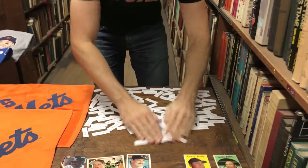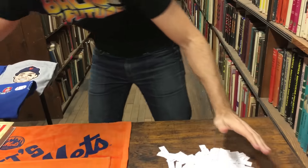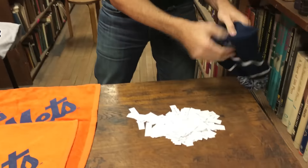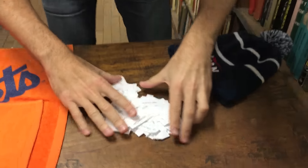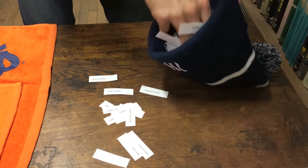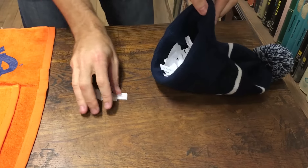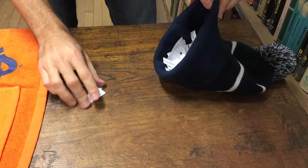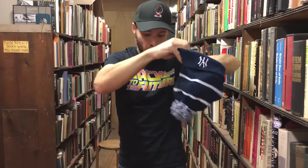Here's what I'm going to do — I'm going to gather up all these names and use this Yankee hat that's going to be given away to put all the names in. We're going to start picking, and this will be the order in which people get to choose from the ten prizes.